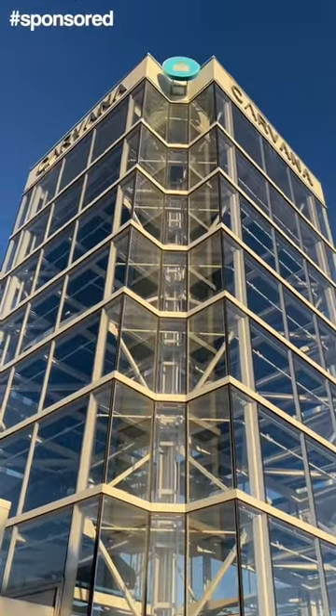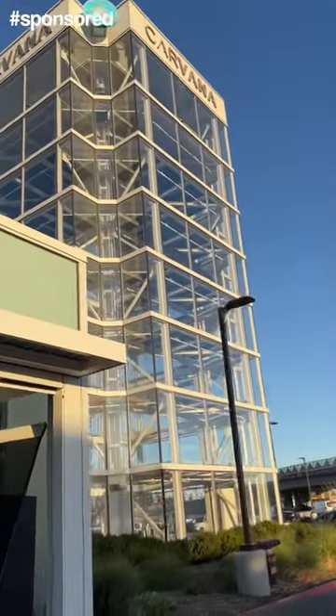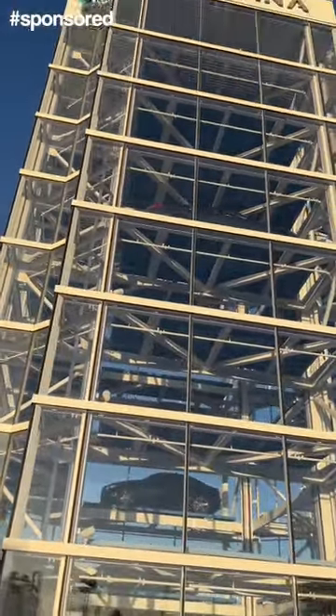We're about to buy a car from a vending machine. We are here at Carvana to pick up the car. There it is — oh my gosh, I've never seen anything like this in my life. There's a better look. You can see there's some open slots in the machine, but you can see they have cars.